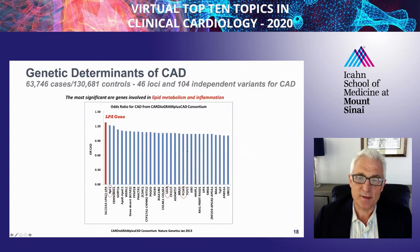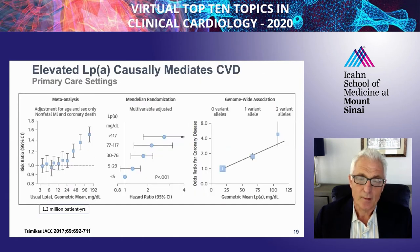When you look at the genetic determinants of CAD, the LPA gene is quantitatively the most potent risk predictor when examined as individual genes—more so than the LDL receptor or PCSK9. There is a wide level of evidence for LP(a) being atherogenic, including from primary care settings, meta-analyses, Mendelian randomization, and gene association studies. The risk seems to start at about 30 milligrams per deciliter and is approximately linear in all of these studies after that threshold.